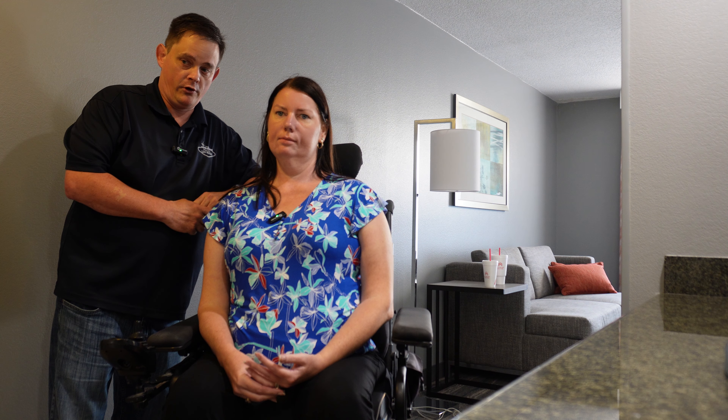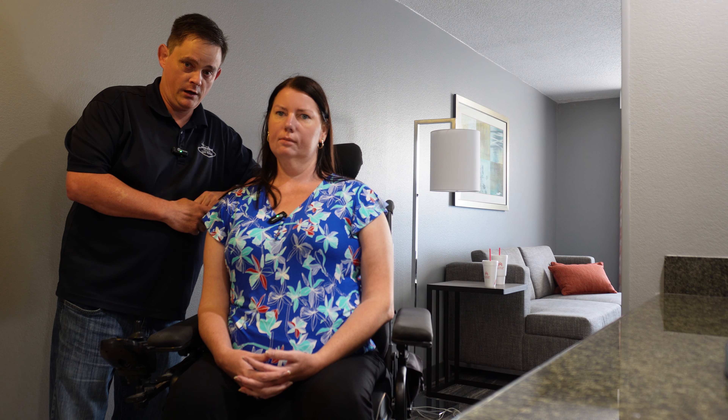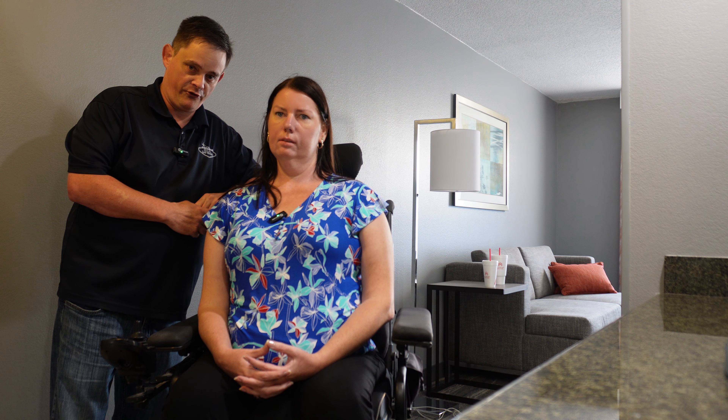We thought we would show you around this hotel room. This is the Hampton Inn out at the Orlando Airport. This is a wheelchair accessible room with a roll-in shower, so come along with us while we give you a tour of this room.